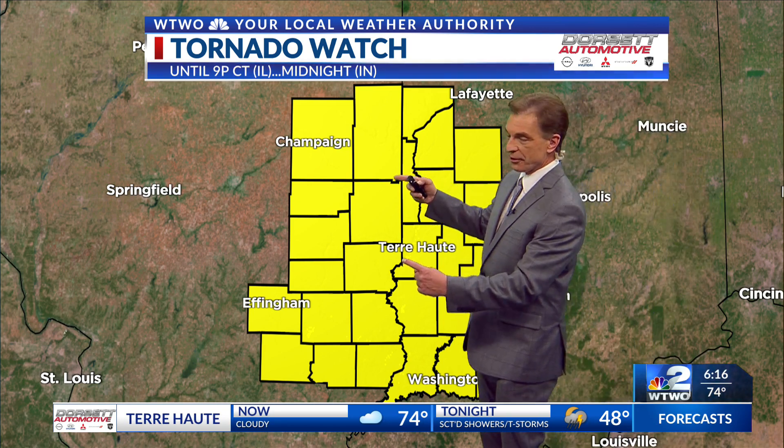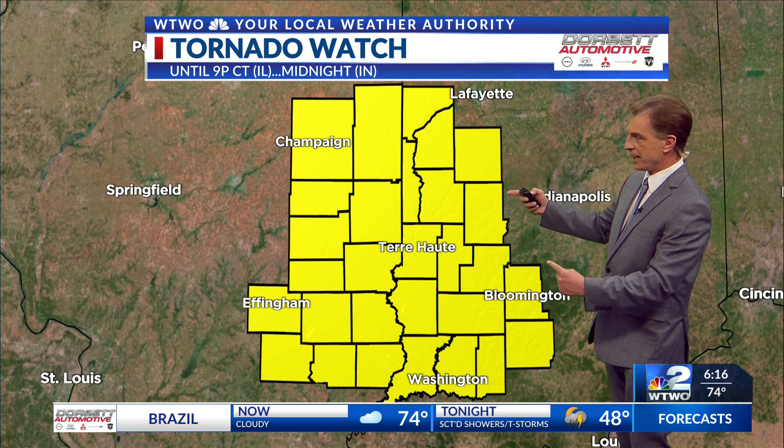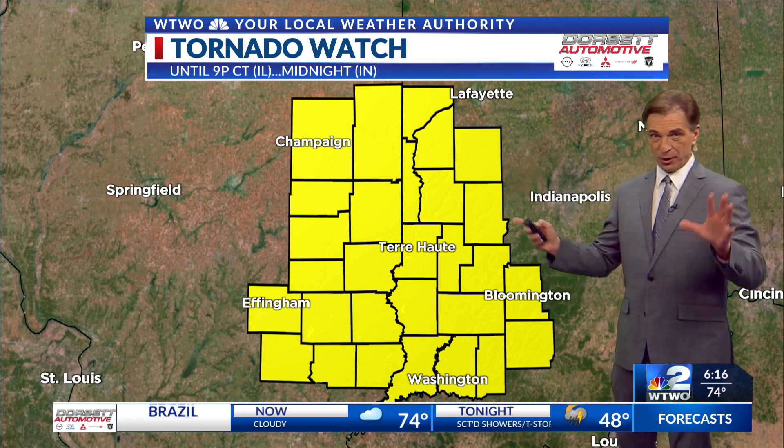In Illinois, you're under this until 9 o'clock your time. In Indiana, it's a tornado watch until midnight our time. So no matter where you are watching, there is a tornado watch out there as these storms are developing.